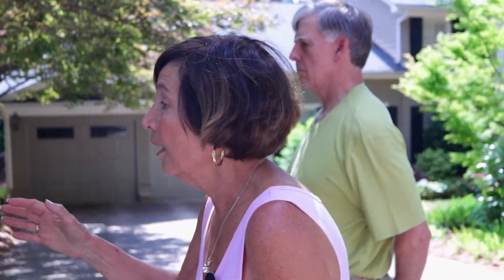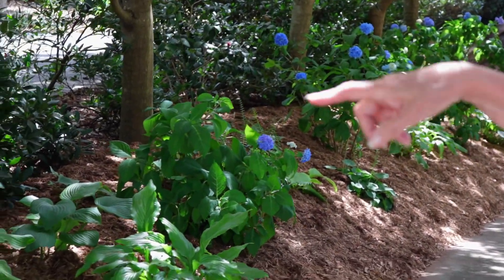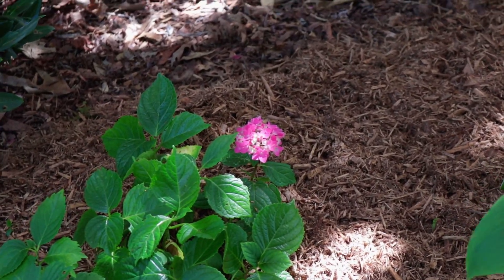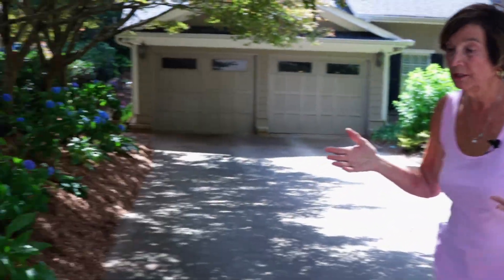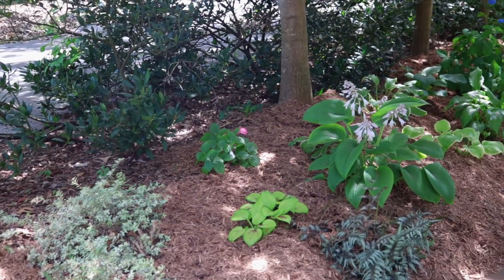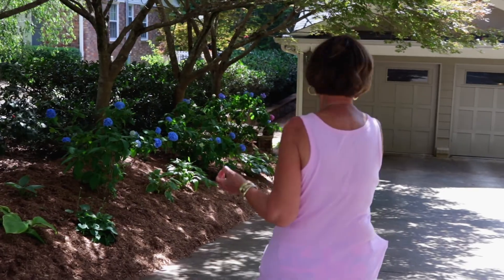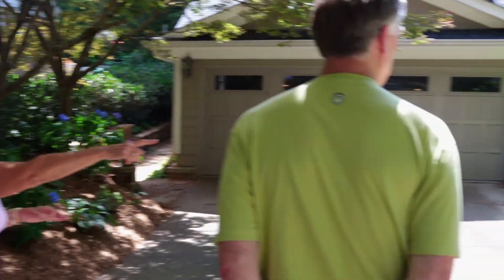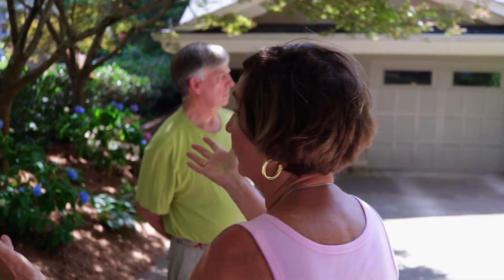So we have added back hydrangeas and hostas. This little one here is something called Pink Shira that Ozzie gave us, just beginning to grow — it's the first time it's bloomed, but it's a pretty color pink. I grow daffodils because I think they're pretty. My painted ferns have done wonderful this year. And as you can tell, we like hostas.